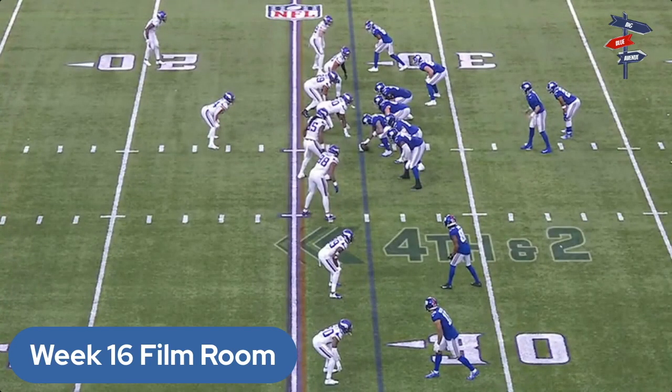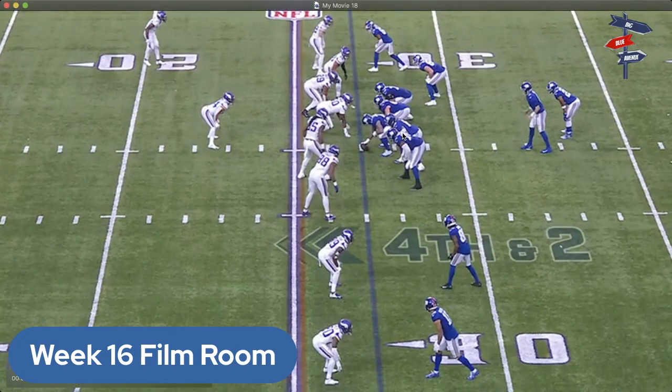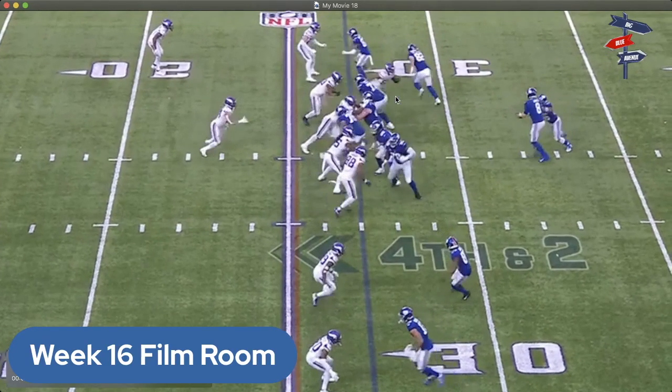You see the Giants in a three-receiver set right — Richie James in the slot with Hodgins and Slayton. Bellinger is in the football game as well. What they do is try to spread Minnesota out so there are only about six guys in the box. This safety back here has to account for Daniel Bellinger or potentially help on Slayton, depending on what Harrison Smith decides to do.